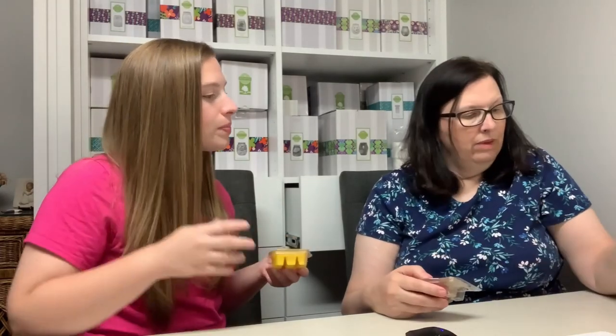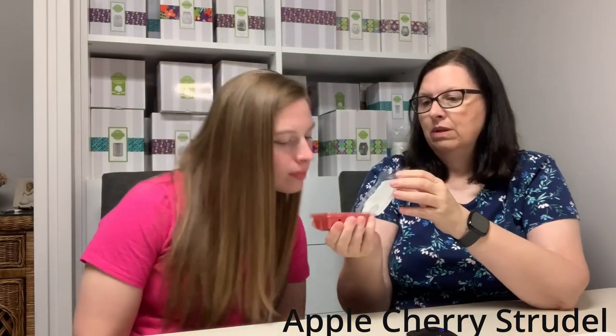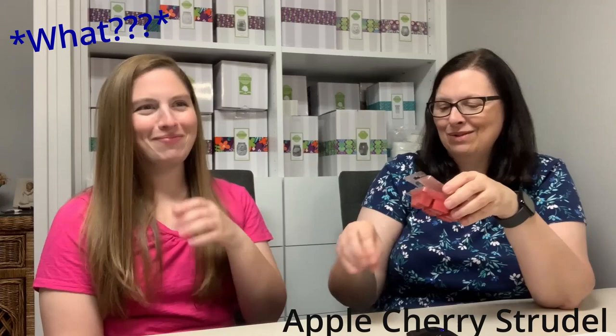Next up is Apple Cherry Strudel — another fruity favorite that hasn't been opened yet. It smells just like a cherry strudel pie: fruity, bakery, got the strudel. There's a crispy golden sugary crumb top note — the brown sugar crumble topping. It smells like a dessert breakfast. So good.